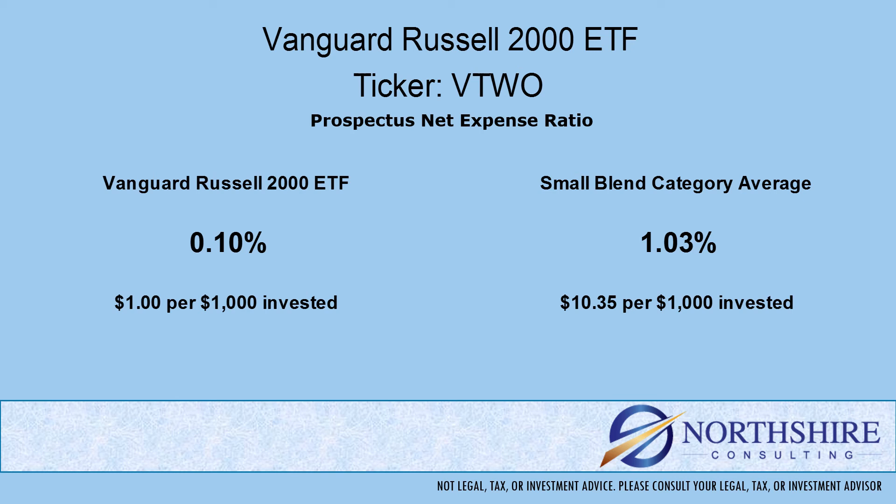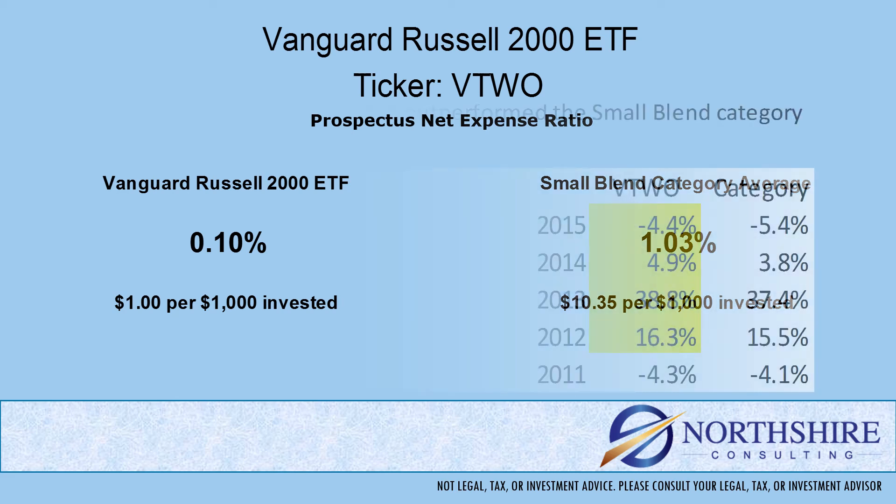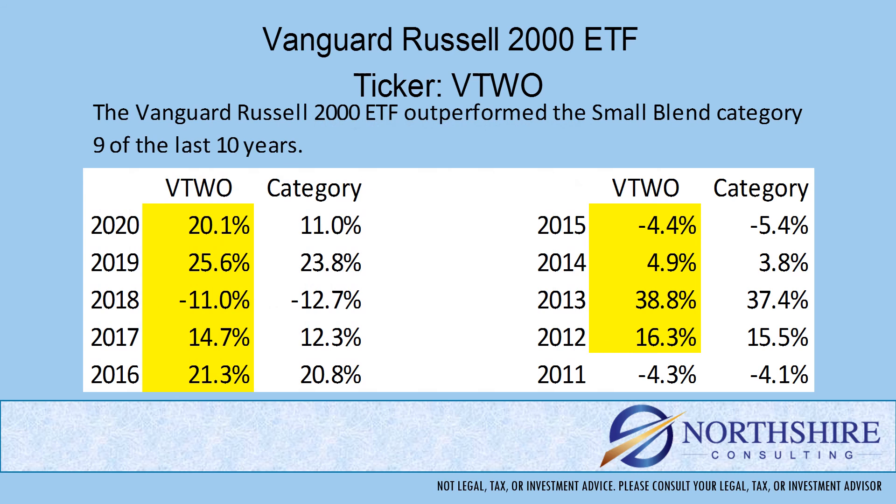We always talk about expenses when we do our fund reviews, and here's why: the expense ratio is taken from the return that the portfolio produces. It's internal, meaning you don't necessarily see it — it comes out in the returns. We need a point of reference when comparing these expenses, so we use the category average. As you can see here, the expense ratio is significantly lower than the category average.